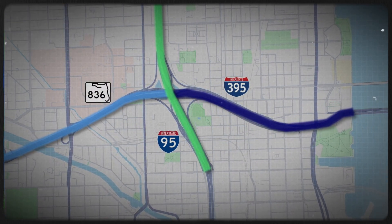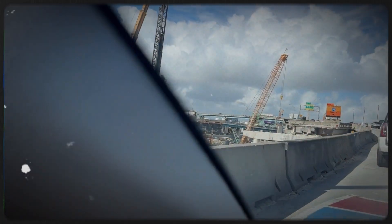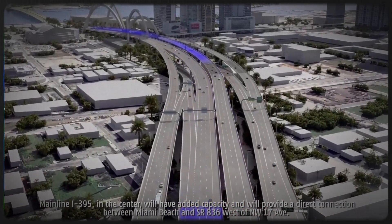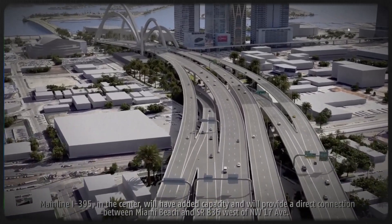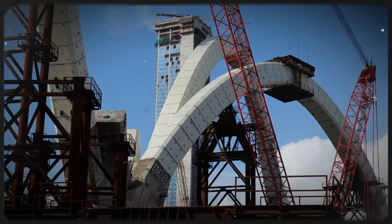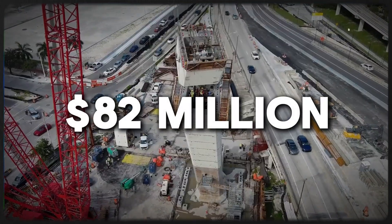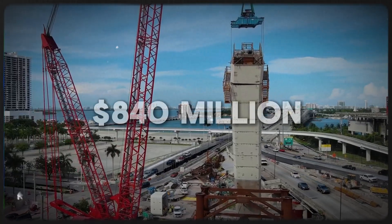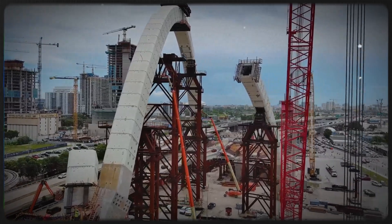So this all sounds great — a stunning bridge, improved traffic flow, new public space, community healing. But let's talk money. Originally, the entire project was budgeted at just $82 million. Now it's ballooned to a jaw-dropping $840 million. That's ten times the original estimate.